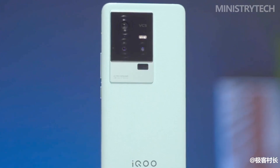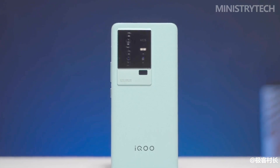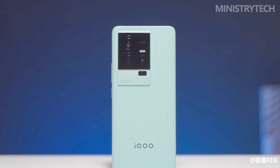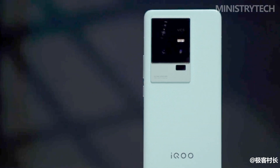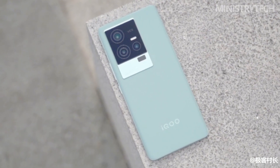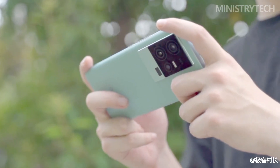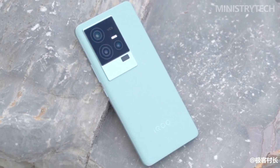In terms of detailed design, iKU 11S has not changed much. The camera module retains the iconic cloud-level design of the iKU family, but the module area is larger, occupying almost one-third of the phone's back. There are still three cameras inside, arranged in an L-shape, with a VCS logo. The metal middle frame has a delicate matte treatment, with the power key and volume key on the right side.